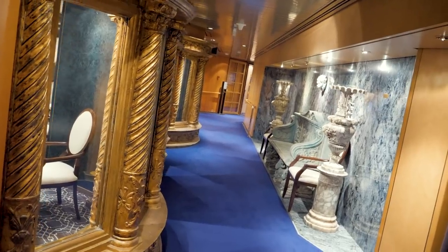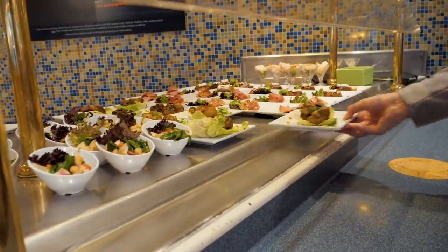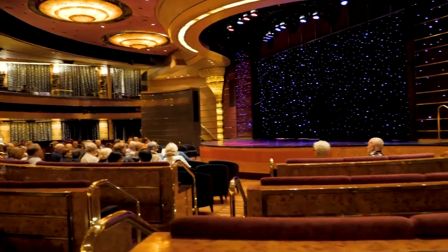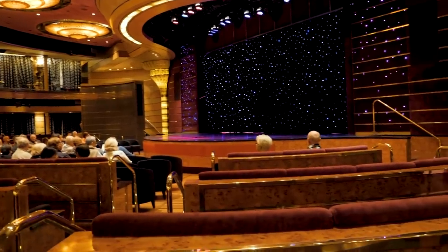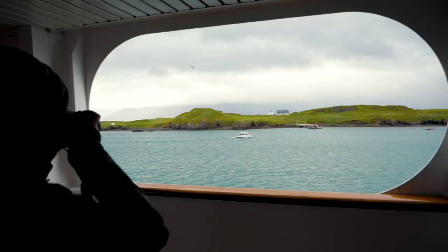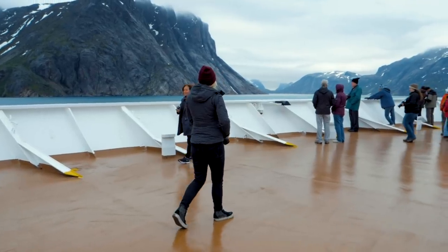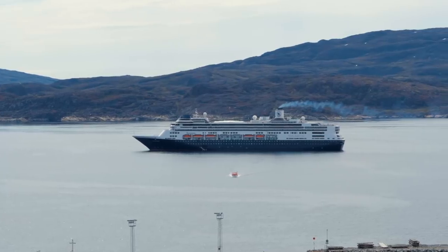There is still so much more on board to explore — for instance this is the main stage, which has entertainment throughout the day, and every evening there's an amazing performance from singers to comedians. When you're on board you know the ship is really big, but you don't fully realize just how big until it's parked next to buildings and you can see how it towers above them. And there we have it — I really hope you've enjoyed this inside and behind-the-scenes look at the Rotterdam cruise ship!